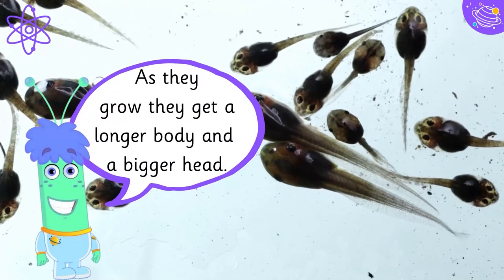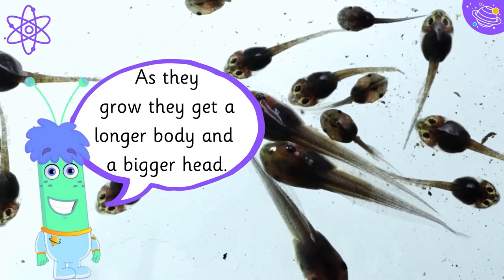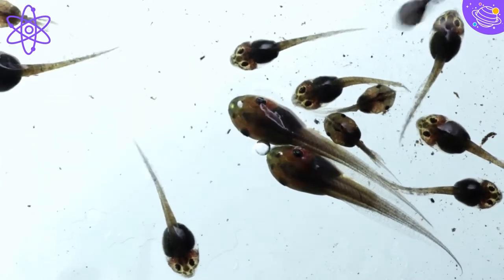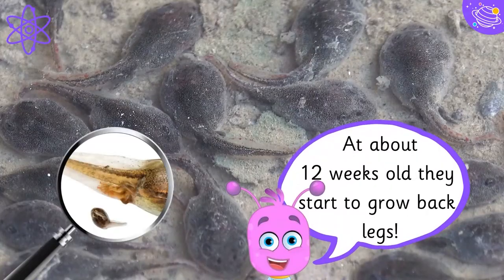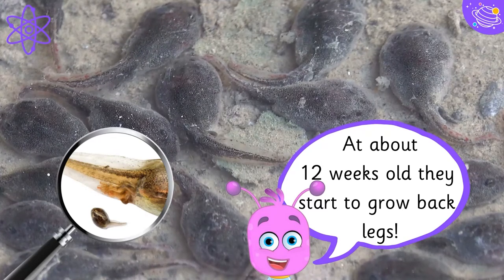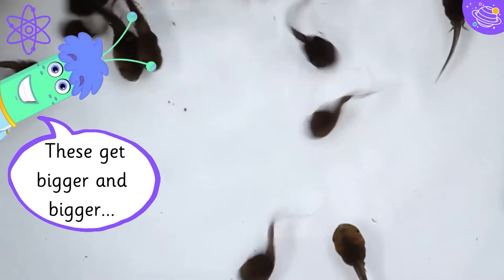As they grow, they get a longer body and a bigger head. At about 12 weeks old they start to grow back legs, and these get bigger and bigger.